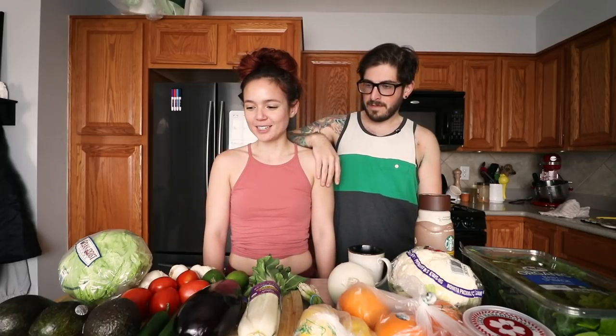Hey guys, what's up, welcome back to Sarah's Vegan Kitchen — welcome back to coronavirus central. This is going to be a 'what I eat in a day' video, and for once I don't have to feel bad about the fact that I'm not going to leave the house, because coronavirus.